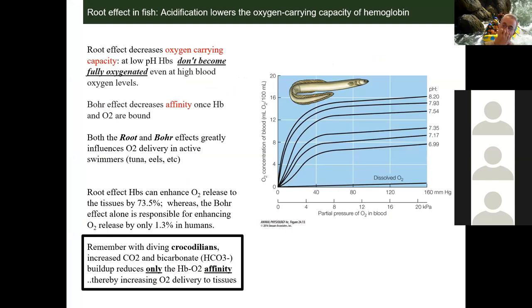We've spoken a lot about affinity. I did send you an email that I updated this lecture, and this is one of the slides I updated. We've spoken about the Bohr effect, which has to do with a decrease in hemoglobin oxygen affinity at metabolically active tissues to increase delivery. There's also what's called the Root effect, and this is unique to fish.